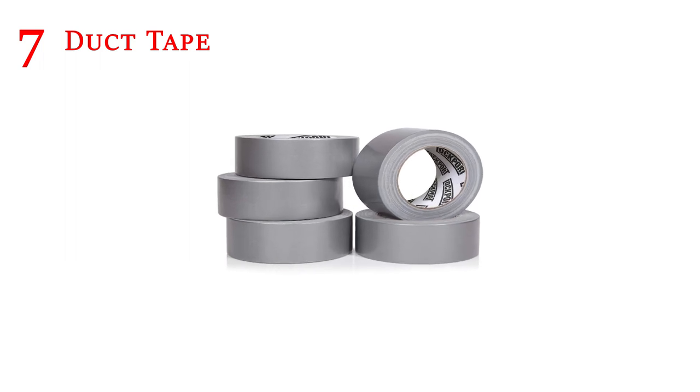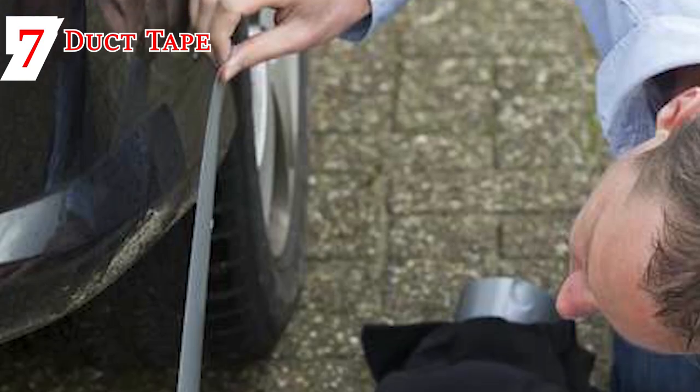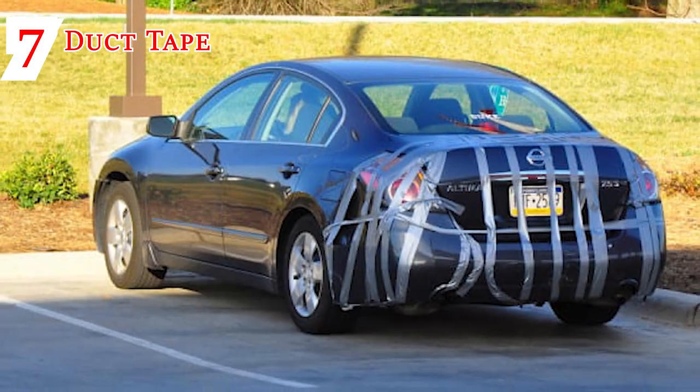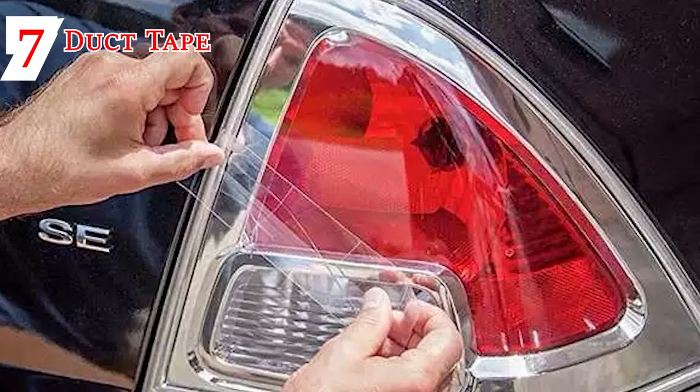Duct Tape: It's durable duct tape to the rescue when it comes to many emergency fixes. Arguably the most magical and diverse object ever, car owners have found endless ways to use duct tape as a DIY tool for unexpected leaks, cracks and breaks.